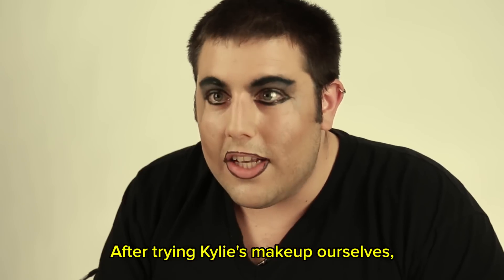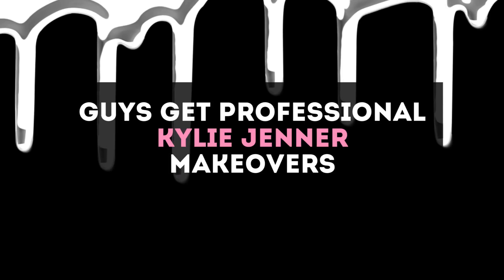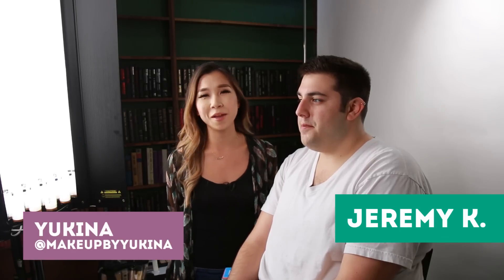After trying Kylie's makeup ourselves, we decided we wanted to see how we'd look with a professional makeup artist. Here we are today with Yuki. I'm Yukina Mitsuhashi, and I'm a professional makeup artist.